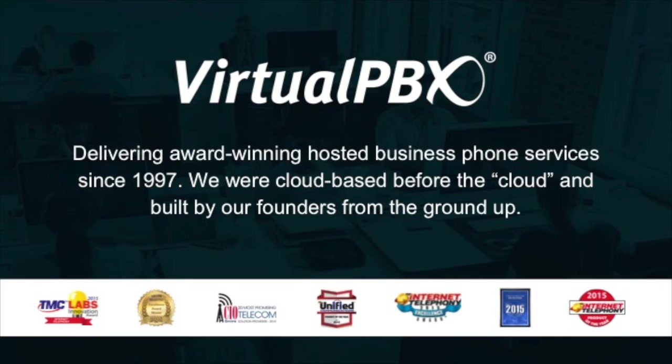A little bit about our history: we were started in 1997 in the basement of one of our founders, Steve Lang's parents' home in the Haight-Ashbury in San Francisco. From there, VirtualPBX — which actually became one of the terms used to describe the service — became one of the first companies to deliver a hosted PBX system to business clients.